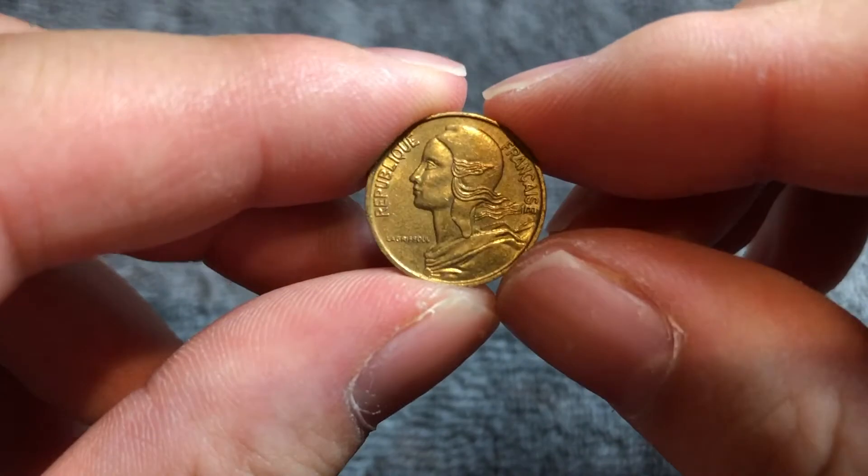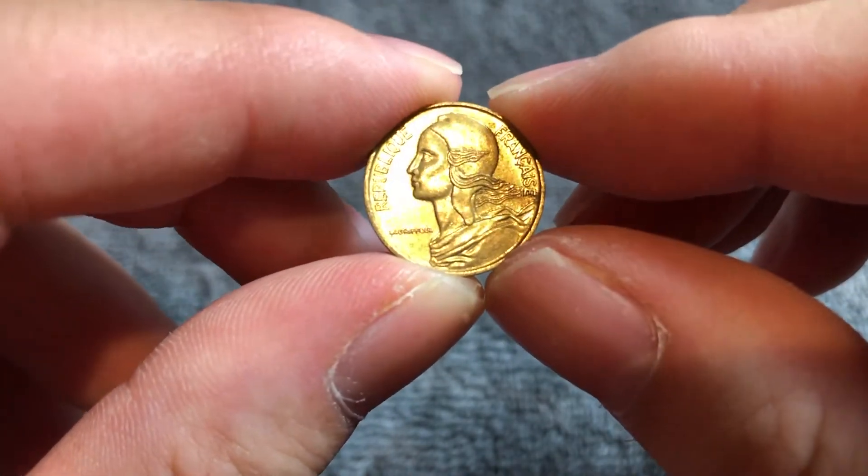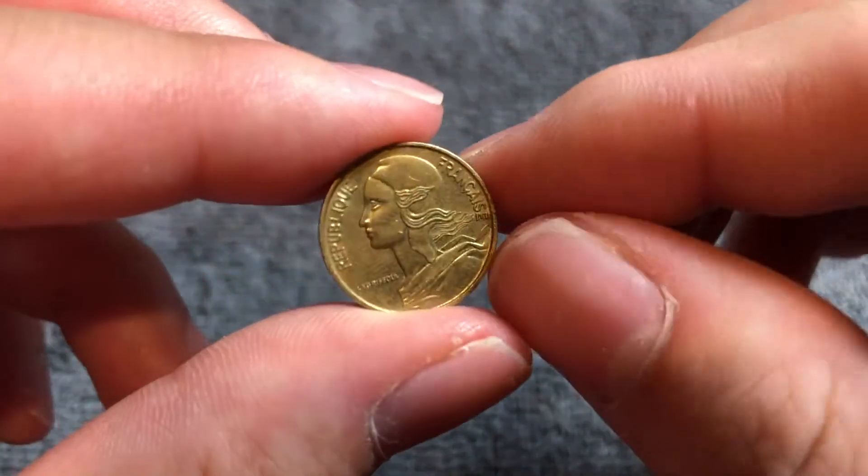This is a copper-aluminum coin. It weighs 2 grams. It's 17 millimeters in diameter, 1.3 millimeters thick with a smooth edge.